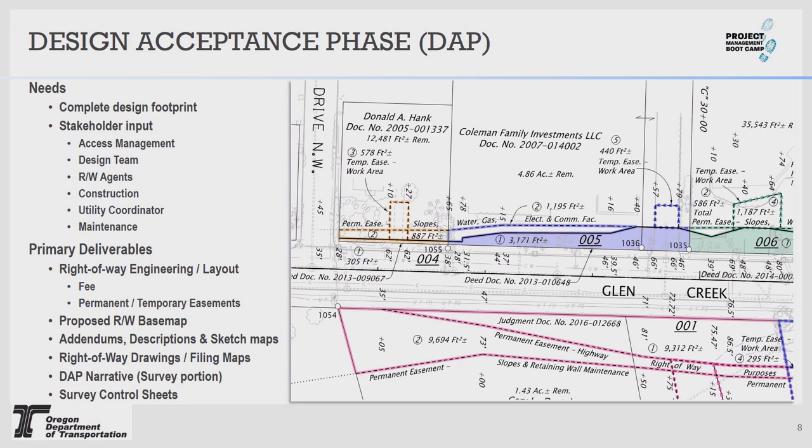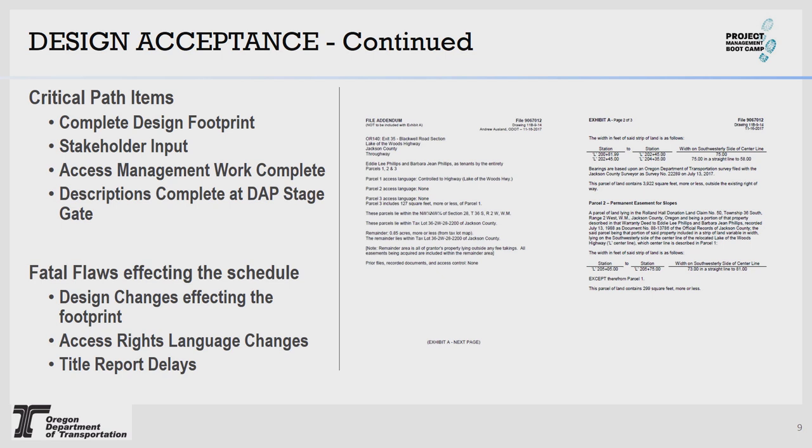Other deliverables include survey control sheets and DAP narrative information, plus plan reviews. Design footprint is the number one reason we'll tell you we can't do maps and descriptions — because we don't know what to buy. We don't decide that; we base it on what the design is. We need input from designers to tell us things like if there's a wall going in, we need to know they need another 50 feet of temporary easement to put the crane down to build it. It's a very collaborative effort.